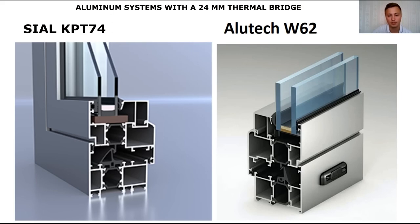Regarding the width of the thermal bridge, the most common warm systems on the market are with a 24mm thermal bridge. Here I have examples of CLKPT-74 and Allotek W62. As you can see, the thermal bridge is this black thing that separates the two aluminum profiles, thereby making the aluminum structure warm. In the KPT-74 SEAL and Allotek W62 systems, there is the same thermal bridge with a size of 24mm.